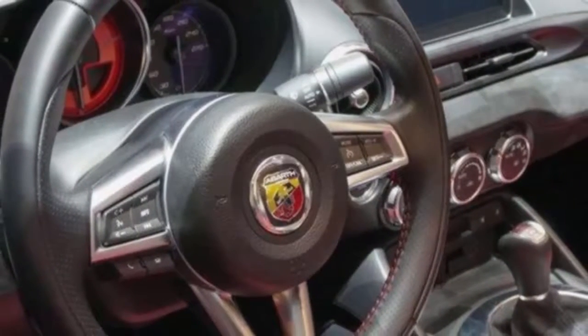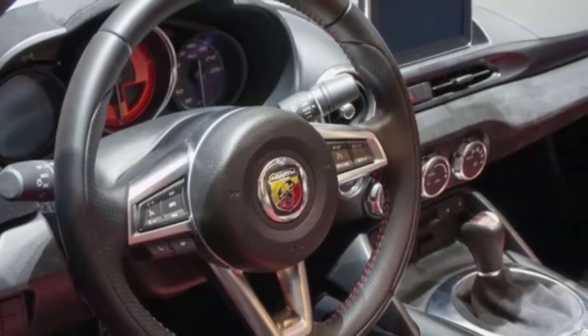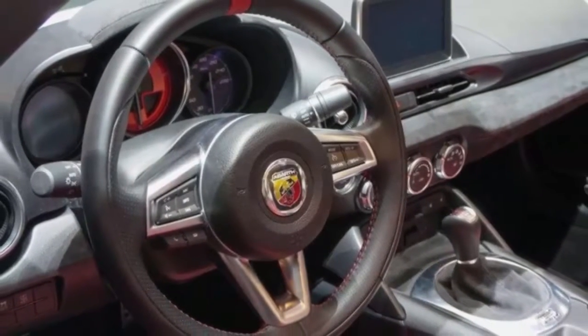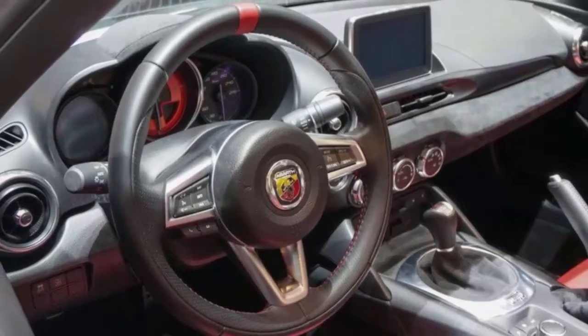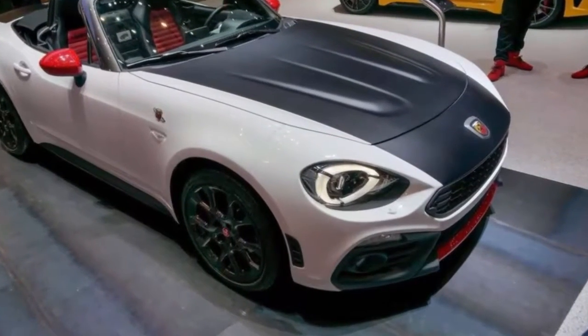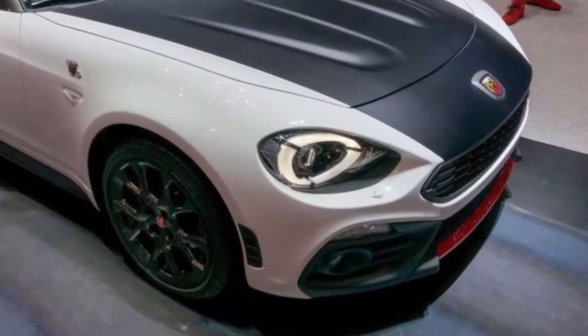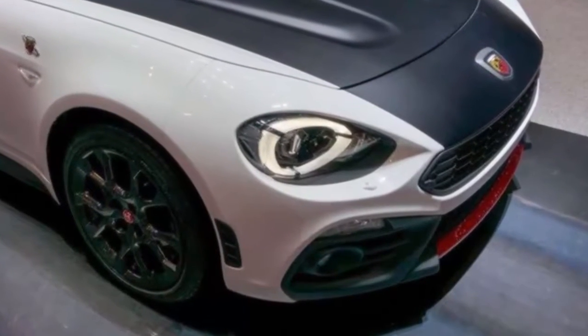Customers here can choose between a six-speed manual or automatic to route power to the rear wheels through a limited-slip differential. The Abarth isn't completely without improvements, though — the drop-top gets a stiffer suspension with Bilstein shocks, and a sport mode button adds an extra edge when drivers want it.